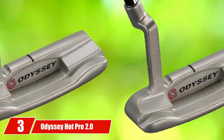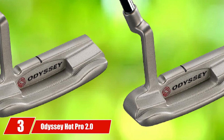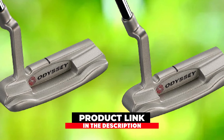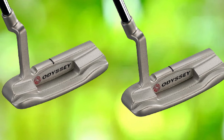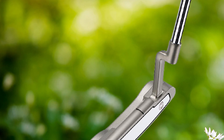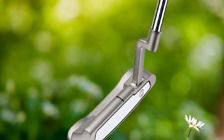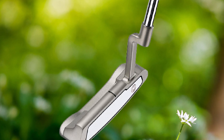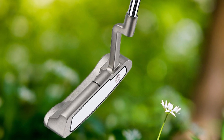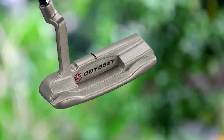The number three position is held by Odyssey Hot Pro 2.0 putter. When sorting out putters for high handicappers, this one catches attention with its overwhelming style and design. These fascinating clubs are dominating in the field of golf as the best putters for high handicappers. It is not only magnificent in looks, but its playability is also distinguished from all other clubs, which are counted among the best golf putters for beginners as well.